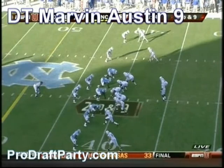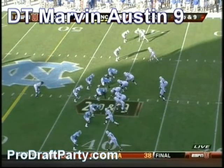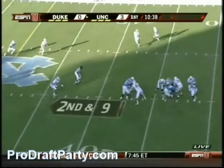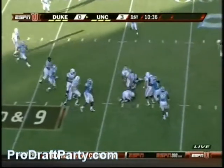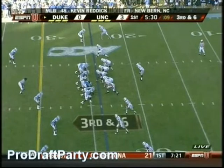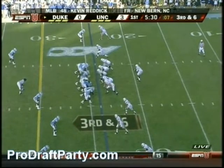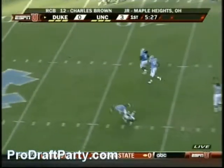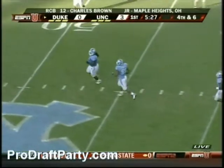Duke's opening possession. Lewis back to pass, looking left. He's going to run out of time. Ball's on the ground. Lewis looking, has a man across the middle, and he was well covered.